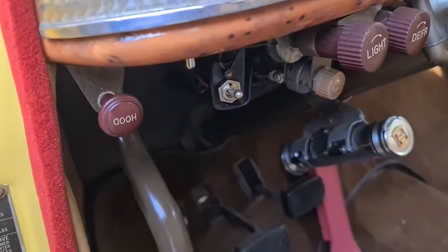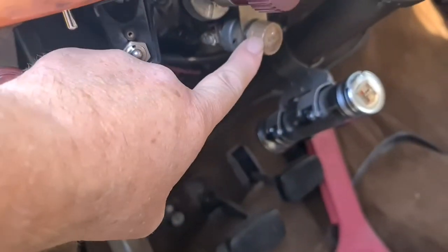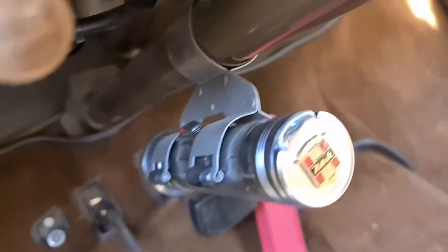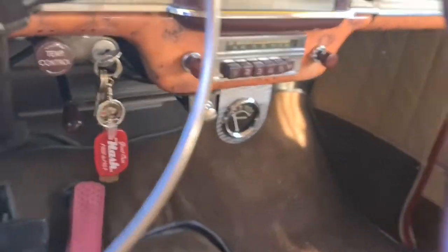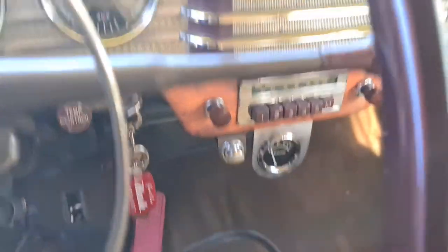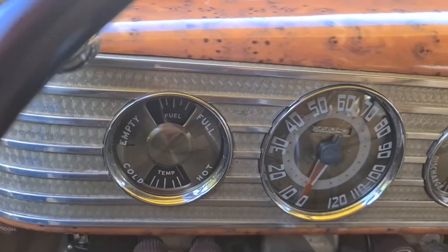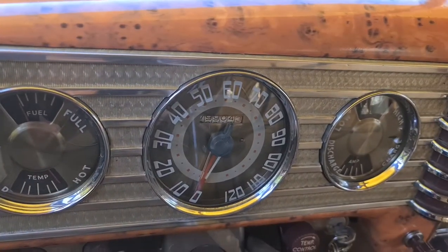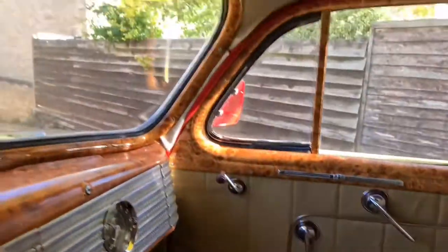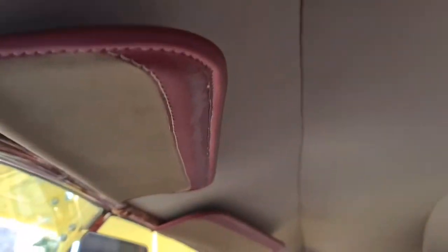There are quite a few accessories on the car — we have a fog light switch, and there's even a Nash torch. We have an accessory temperature gauge because the originals are useless, but all the other gauges work: fuel, speedo, and the clock all work as well.